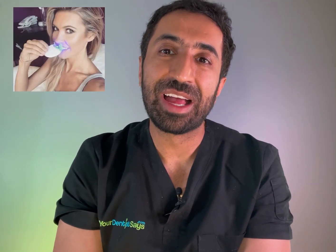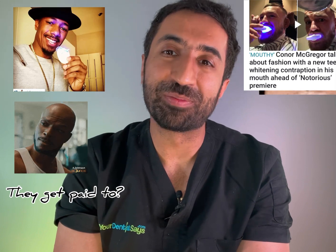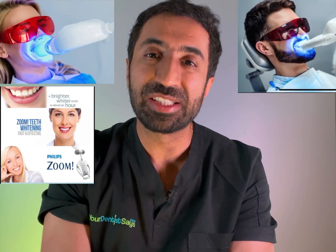Hi guys, Dr. Raggy here at Your Dentist Says. So you might have seen this on social media — these blue lights miraculously whitening teeth in an instant, and perhaps a few social media influencers also endorsing these products. A minority of dentists are on the same act, offering light activated tooth whitening typically in combination with home whitening kits that actually do the main work, and that is probably where the direct-to-consumer stuff has come from.